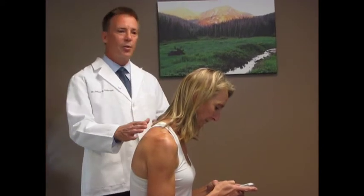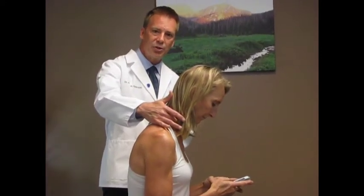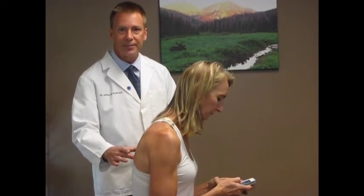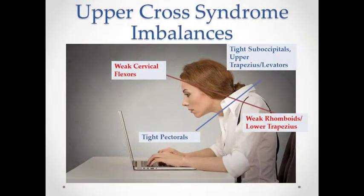As a result, the muscles that get weakened are the deep neck flexors, deeper to the anterior scalenes, and the rhomboids — the scapular retractors right between the shoulder blades. This graphic demonstrates the cross-links of muscular imbalance in upper cross syndrome. It shows weak cervical neck flexors combined with weak rhomboids and lower trapezius muscles in the upper back, in conjunction with tight upper neck muscles in the suboccipitals and upper trapezius and pectoral muscles, creating rounded shoulders and a sloped neck.